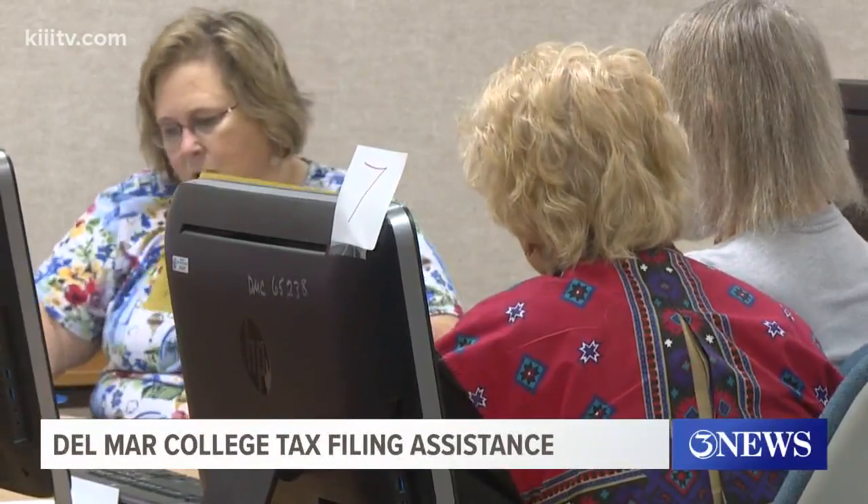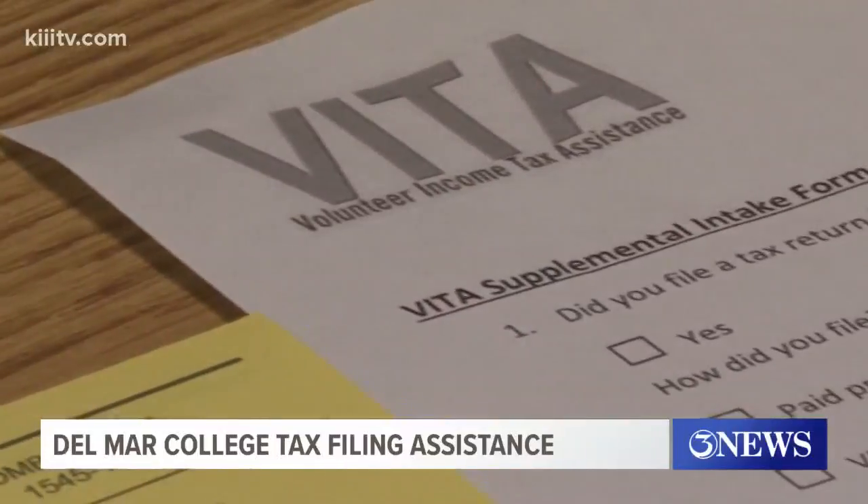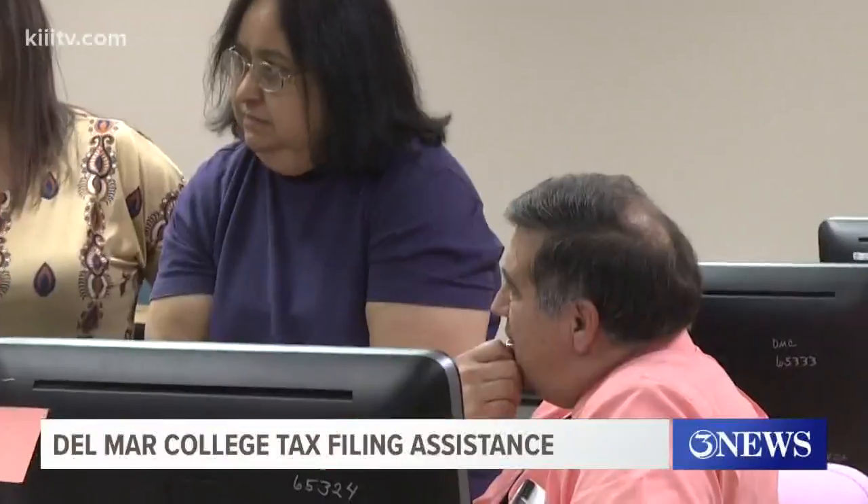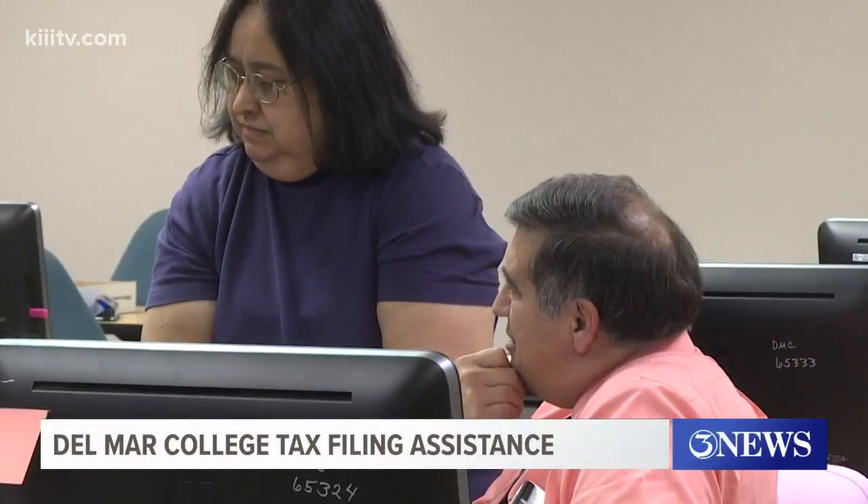Now in its 18th year at Del Mar College, the VIDA program helps folks keep that money in their pockets. The service is free, done by first and second year tax students who are accounting majors.